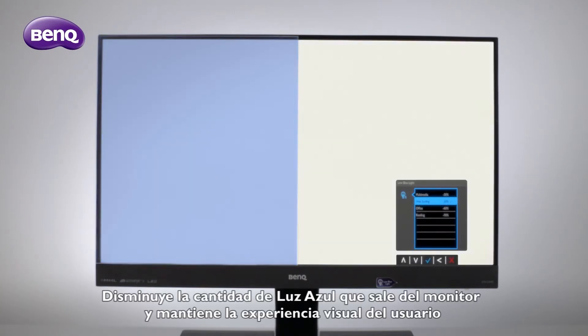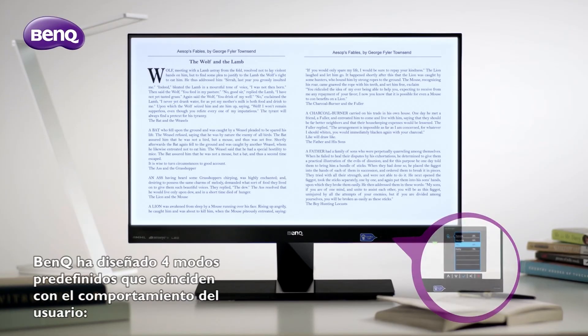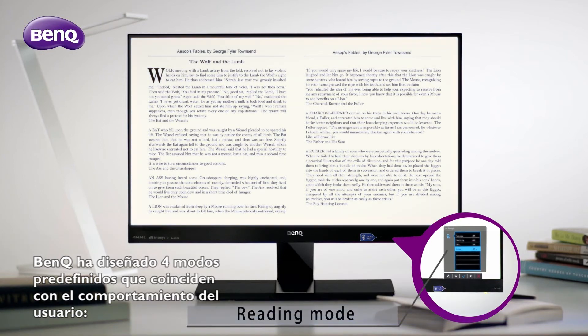To lower the amount of blue light coming out of the monitor but preserve the user's experience, BenQ has designed four preset modes matching common user behavior.